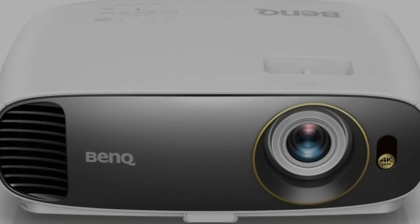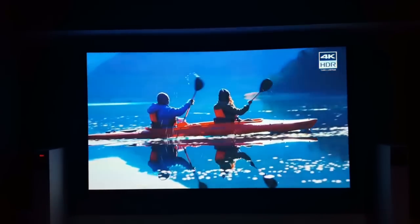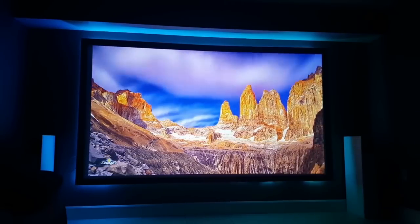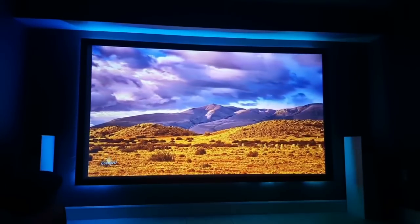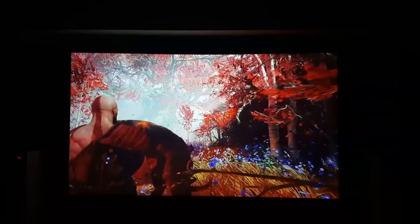Coming in at number 3 is the BenQ HT2550. This model is the sister model of the TK800 — the only difference is that while the TK800 performs amazingly in bright environments, this model pumps out better colors in dark rooms. The color wheel on the HT2550 is much better than the TK800. If you plan on setting up your home theater in a dark area, the HT2550 would be the better option. They both come in at the same price point, so it really depends on where you plan on using your projector. For the same price, the vibrant colors the HT2550 has to offer make it great for gaming and movies in a dark room setup.